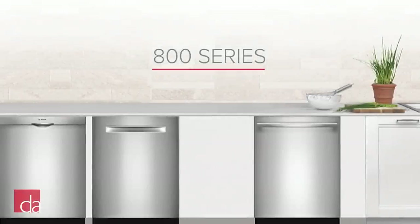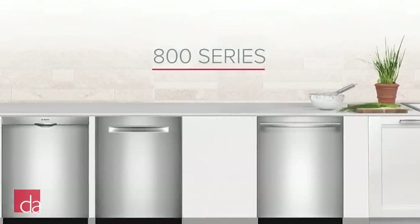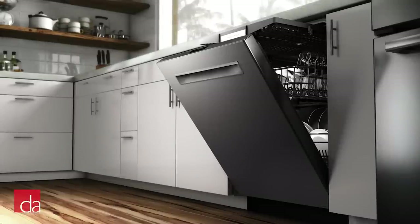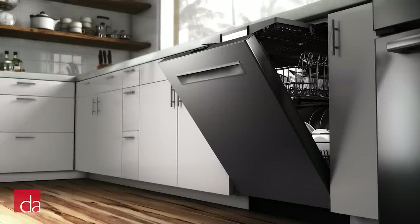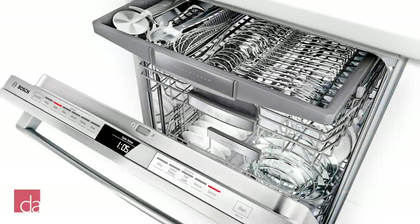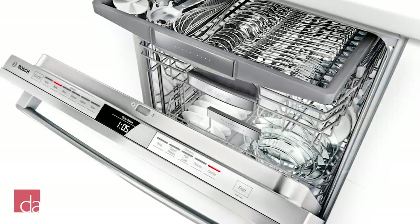And finally we have the Bosch 800 series. The 800 series has all of the same features as the 500 series, but at 42 decibels this is the quietest of all Bosch dishwashers. The 800 series also has an upgraded control panel with capacitive touch controls.